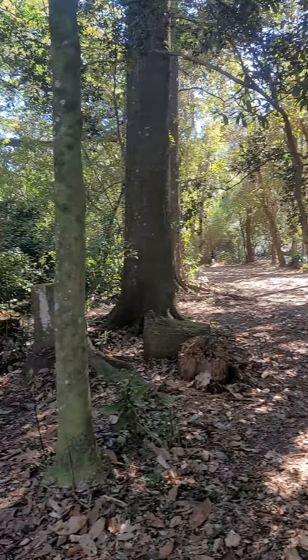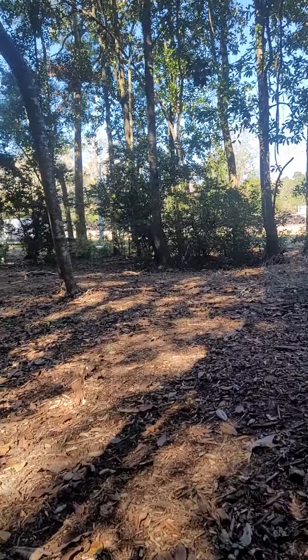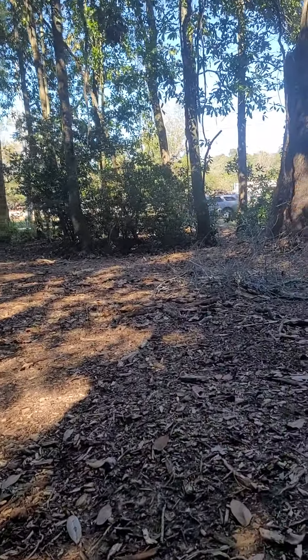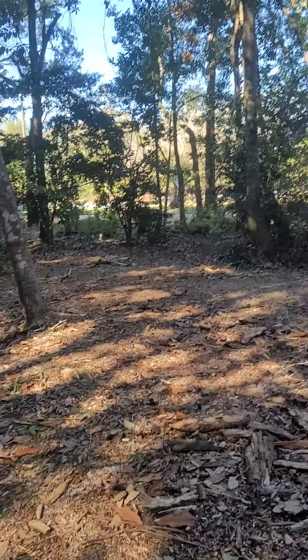It's a peaceful place. We look forward to developing it further for your enjoyment. I hope you have a great Grand Bay day.